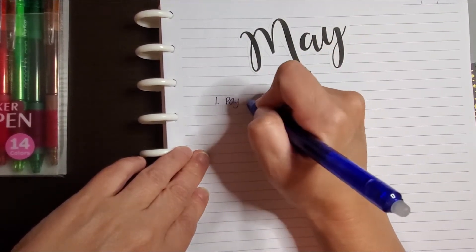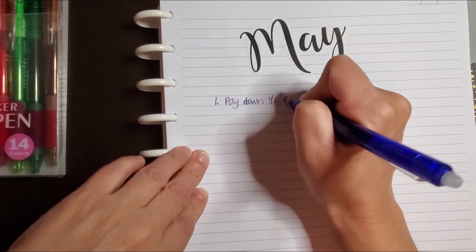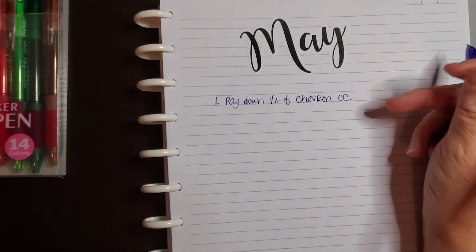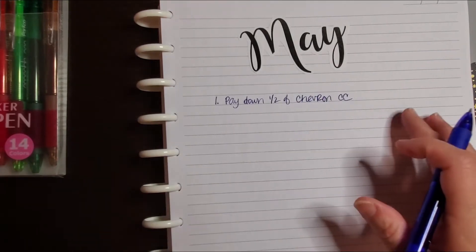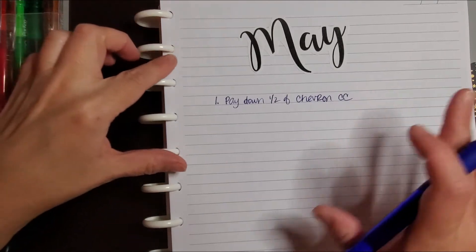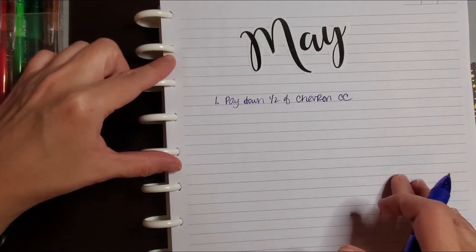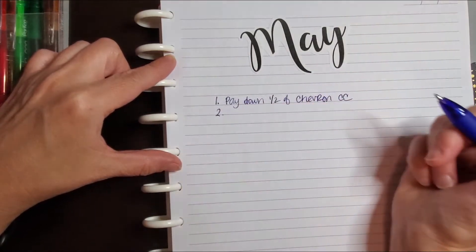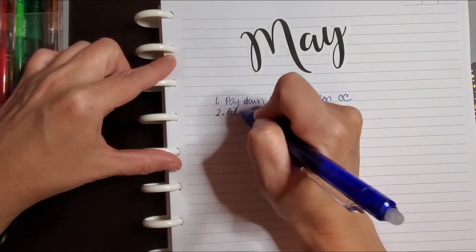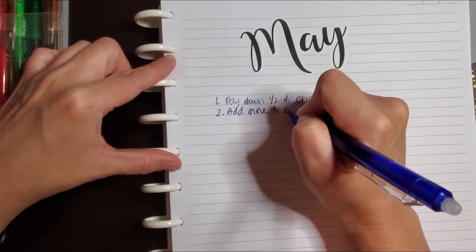First of all, I want to pay down half of my Chevron credit card — that is my smallest one right now. I probably could just pay it off, but until I see how everything goes I really don't like to push it because I also like to have a cushion for the following month. And then add more to the emergency fund.